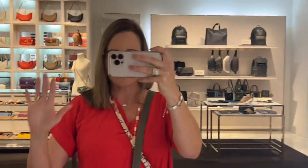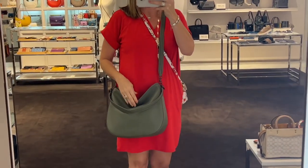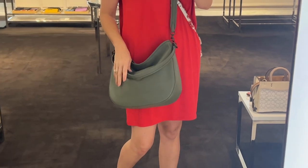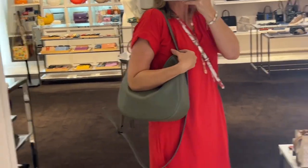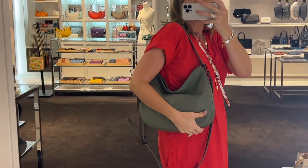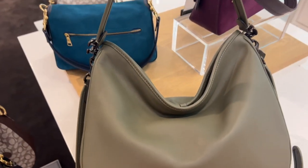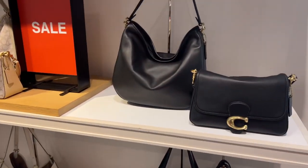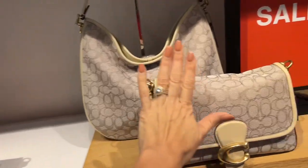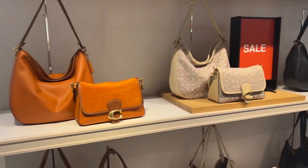Here I am — I wanted to show you how this soft tabby hobo looks on me. I'm 5'8" and about 145 pounds. I'm going to show you how it looks on the shoulder — I do think I like it better on the shoulder than crossbody; it's very comfortable on the shoulder. This bag is $450 and features a really nice smooth leather that feels very soft to the touch. The 25% off applies to $450 for leather or $475 for jacquard.